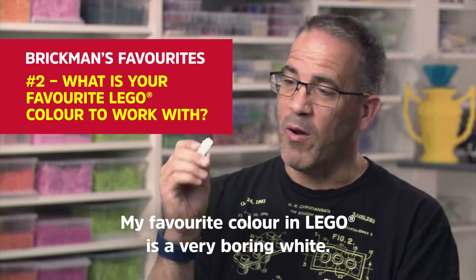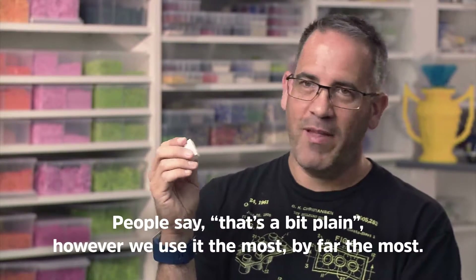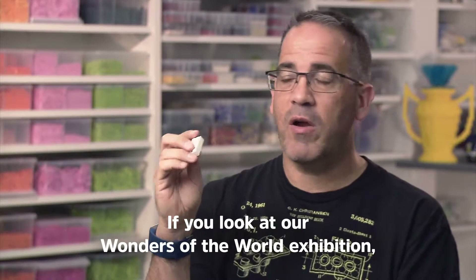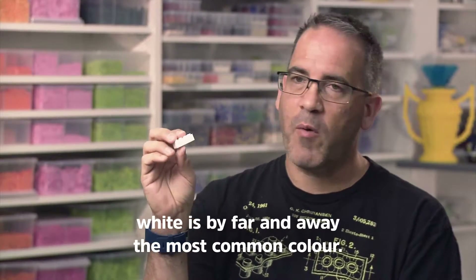My favourite colour in LEGO is a very boring white. People say, oh that's a bit plain. However, we use it the most, by far the most. If you look at our Wonders of the World exhibition, white's by far and away the most common colour.